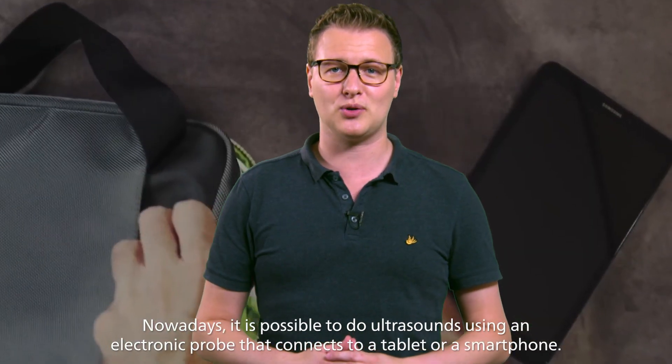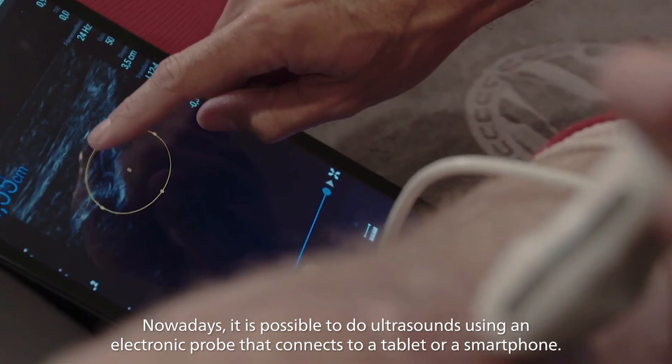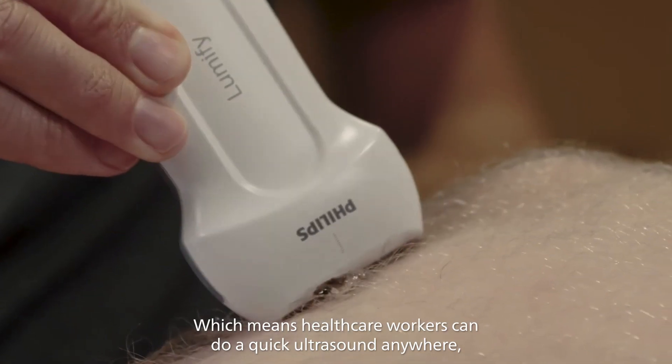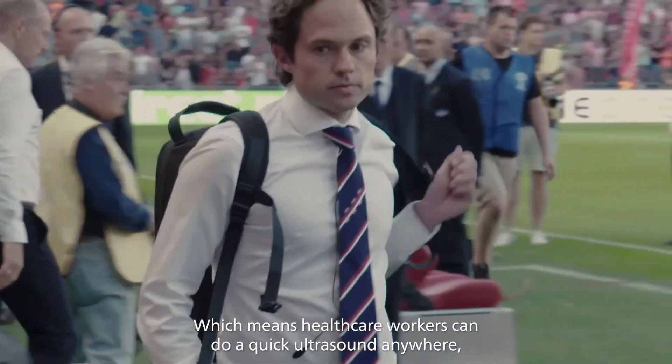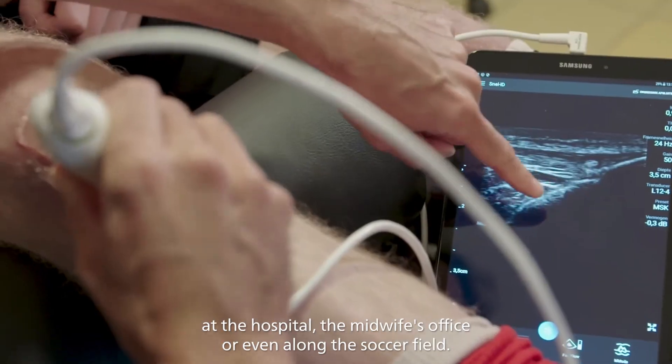Nowadays, it's possible to do ultrasounds using an electronic probe that connects to a tablet or smartphone, which means healthcare workers can do a quick ultrasound anywhere — at the hospital, the midwife's office, or even along the soccer field.